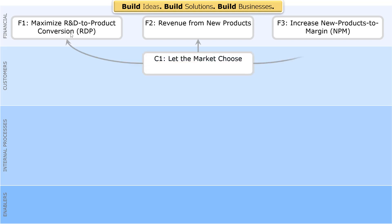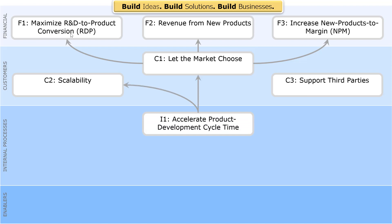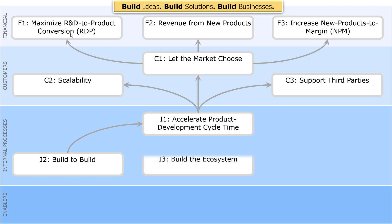To get there, their core objective from the customer base was to let the market choose — get out into the marketplace and see which products are actually successful. To do that, there were two things they wanted to address: scalability, since a lot of development was not scalable to what the market demanded, and their heavy use of third-party contractors like Accenture for coding who weren't well-supported in the ecosystem. Their internal processes were all about accelerating that product development cycle time, with three objectives: build to build — create tools to build more effectively — build the whole ecosystem leveraging marketing, agents, and legal, and eliminate friction between elements, since development innovation often causes distress by changing the business model.